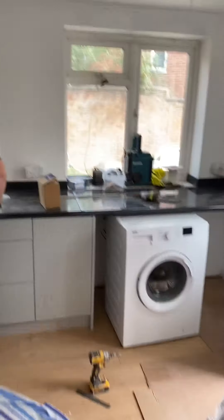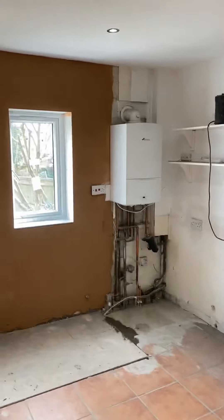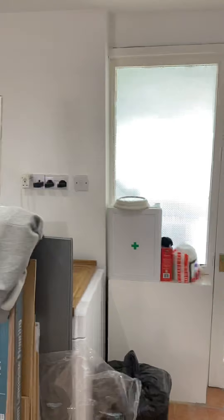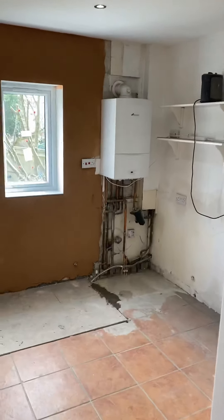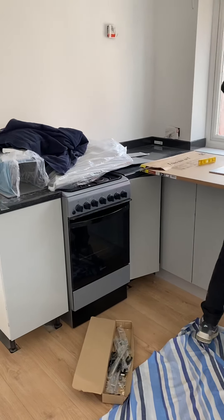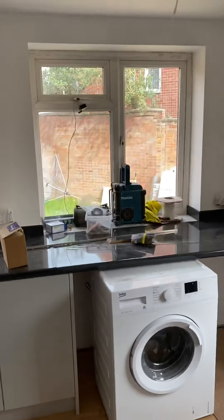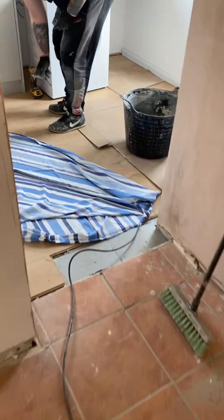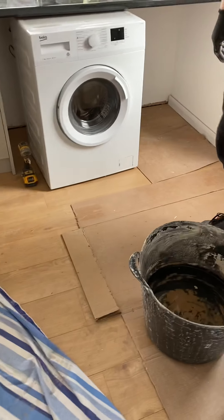So we moved it — the previous kitchen was here. We did the extension and moved the kitchen over there, so the new kitchen is obviously in the new extension. This window here was moved from the old kitchen. We're going to put some new flooring down, like we did over there — exactly the same, to match the rest, the same level.